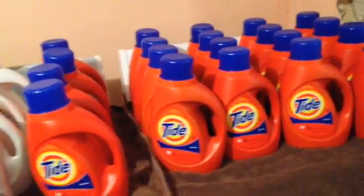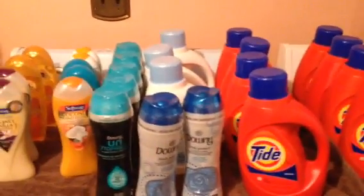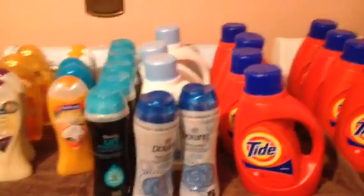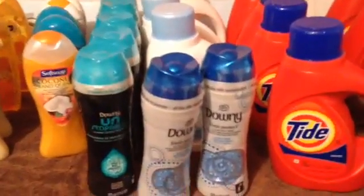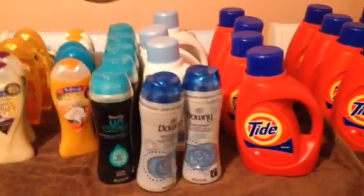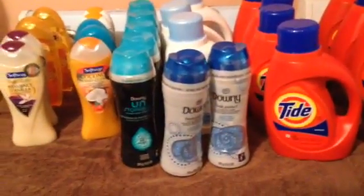At my next store I mixed three Tides with two Downy Unstoppables. You can mix anything you want because this cash card deal has a lot of eligible items in it. The Unstoppables are $5.99, so you're paying about the same price as for the Tide. I'd never tried these before and I only saw two on the shelf. CVS seems to only carry the blue ones. When I scanned them and they rang up at $5.99, I knew they were on sale and grabbed them to try.